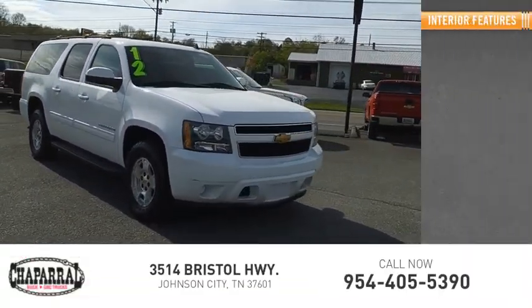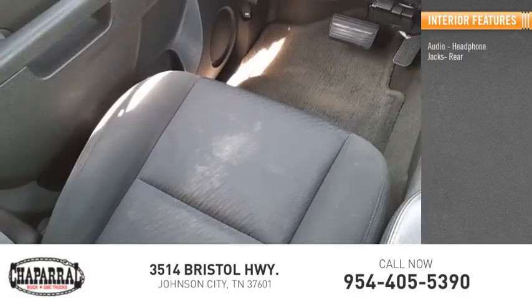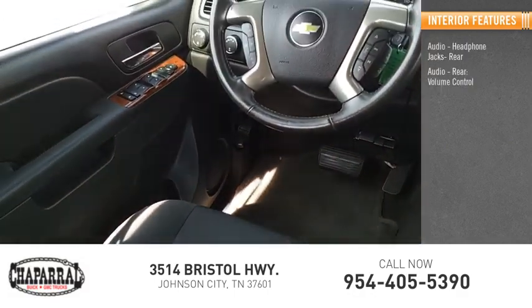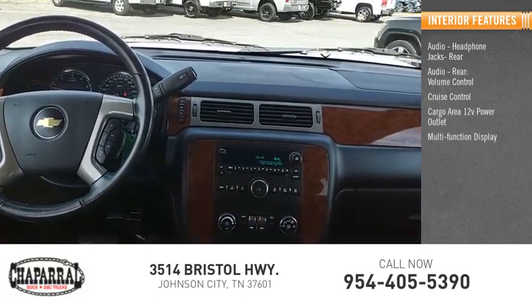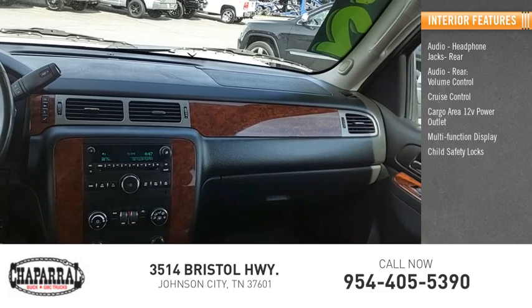Inside you'll find audio headphone jacks rear, audio rear volume control, cruise control, cargo area 12-volt power outlet, multi-function display, and child safety locks.